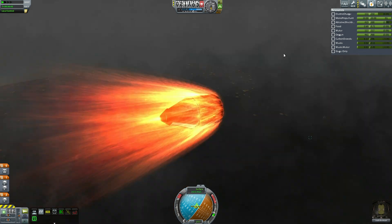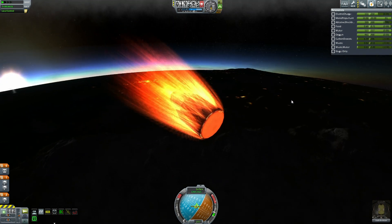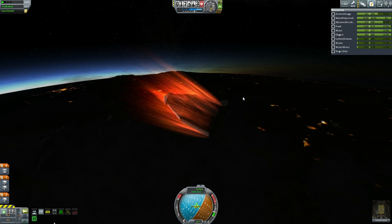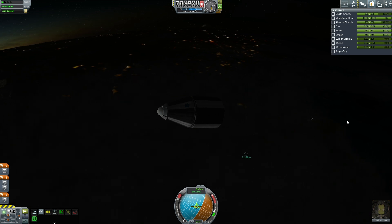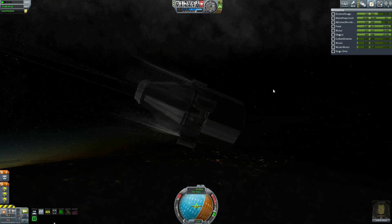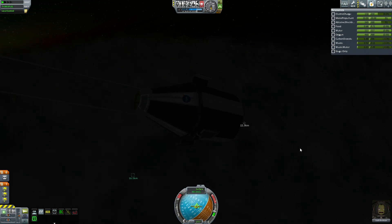With Universal Storage, what you're looking at is essentially the same module I've been sending up for the Mercury program — two radial parachutes, the Science Junior, and the Mystery Goo pods — just much sleeker and self-contained. It costs a heck of a lot more, but if you're recovering it, that's not necessarily a bad deal. And I can more realistically hide these parachutes, which I am particularly proud of. I just like the way that looked and worked out.